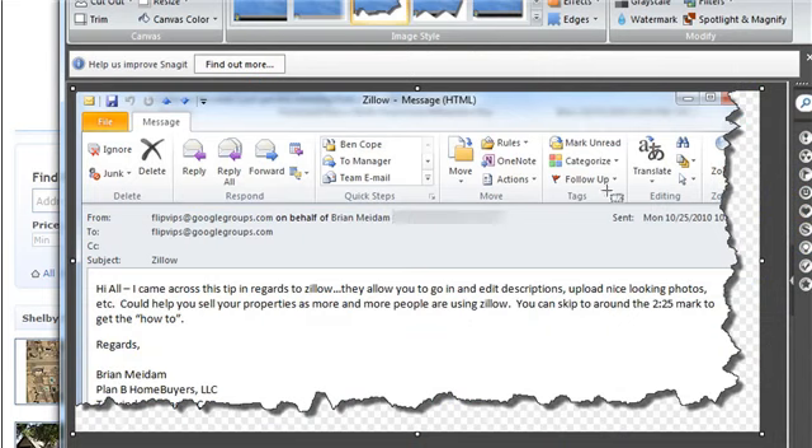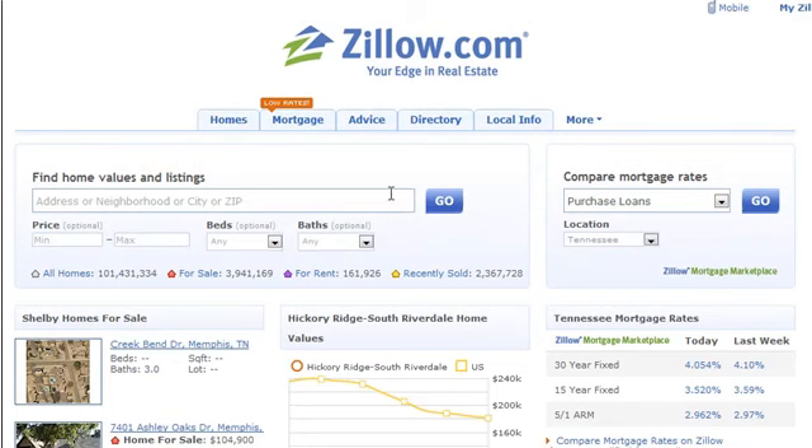Here's the email I got — a little screen grab of it. Brian Mitam, my buddy I met him at a boot camp with Steve Cook's a few years ago. Hi all, came across this tip in regards to Zillow: they allow you to go in and edit descriptions, upload nice-looking photos, etc. You can sell your properties — as more and more people are using Zillow. Thank you, Brian Mitam.